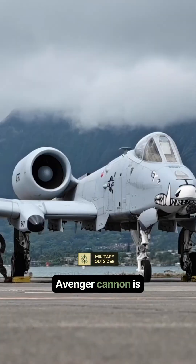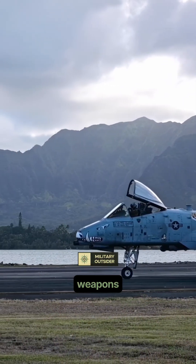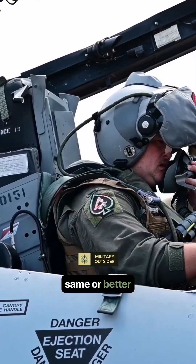The GAU-8 Avenger cannon is famous, but modern close-air support relies less on cannons and more on precision-guided standoff weapons. Jets like the F-35 can drop smart bombs from high altitude, staying out of range of ground fire while delivering the same or better precision effects.